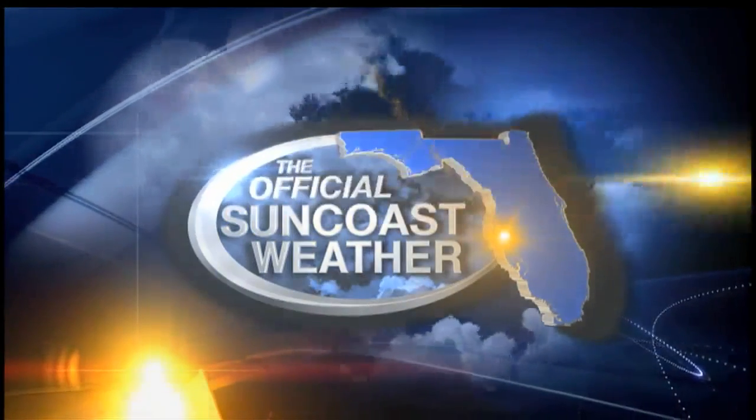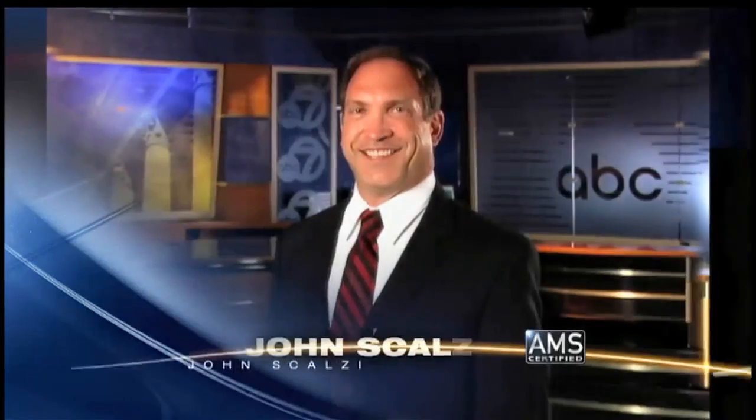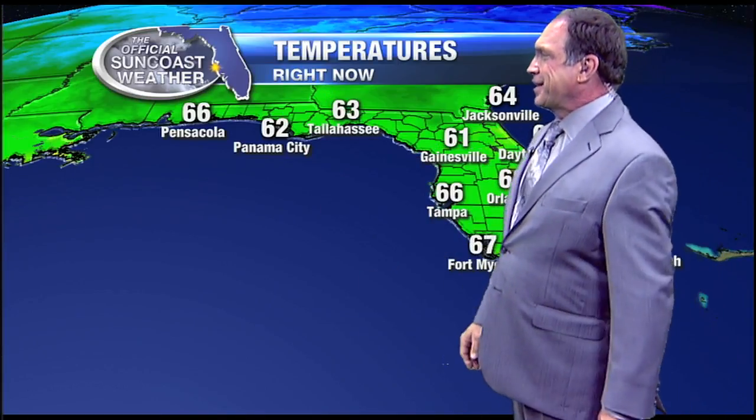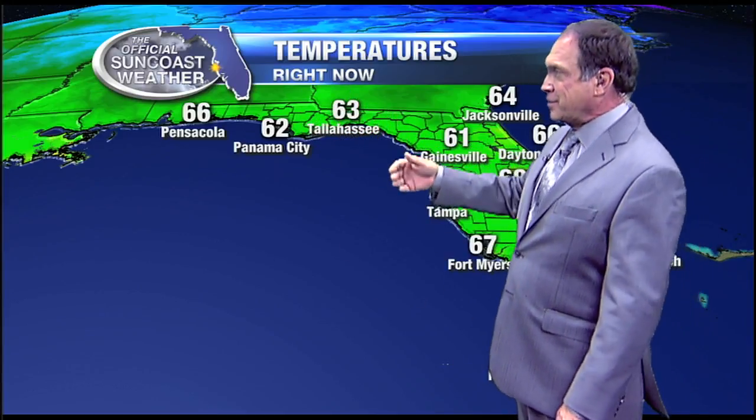Now the official Suncoast weather with ABC 7 meteorologist John Scalzi. We have a cold front heading into the state of Florida. This is called a back door cold front, in that it comes through our back door as opposed to coming in through the front door, which normally would be to the north and to the west. That's normally where you see a cold front move from and to.